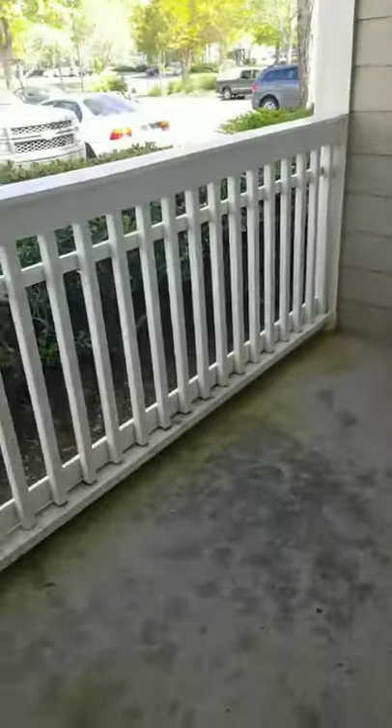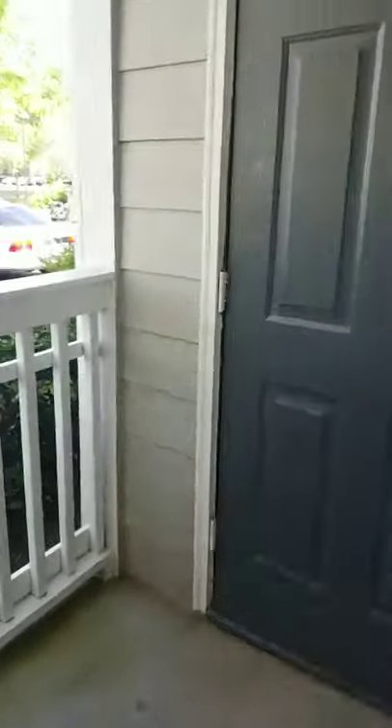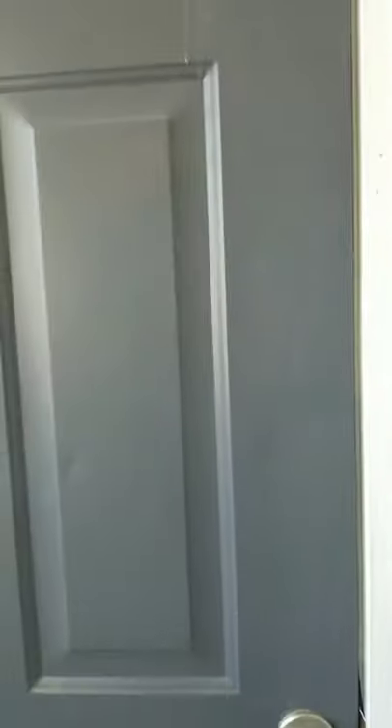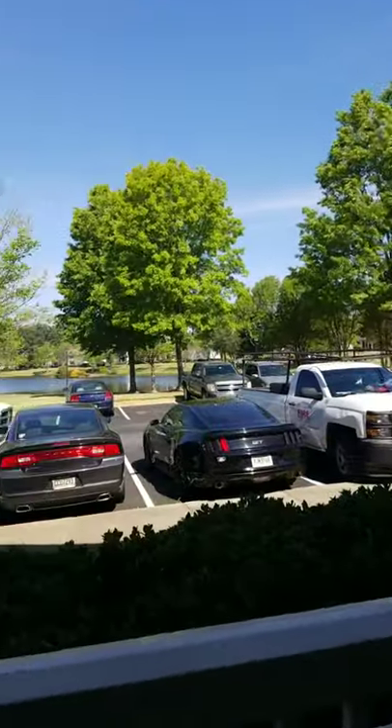On your patio, it is large — I am standing in the corner and this is the entire patio. Plenty of space for two chairs and a nice little coffee table, and you have access to your outside storage. Look at how spacious this closet is — perfect for those totes you don't know what to do with, or bicycles. Oh, I love this view.